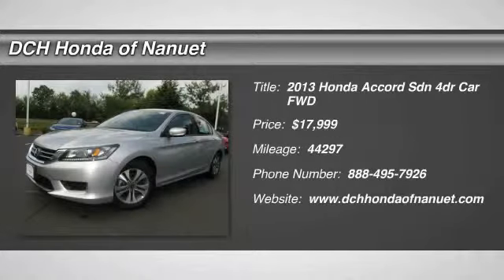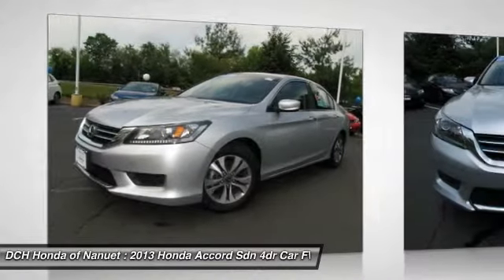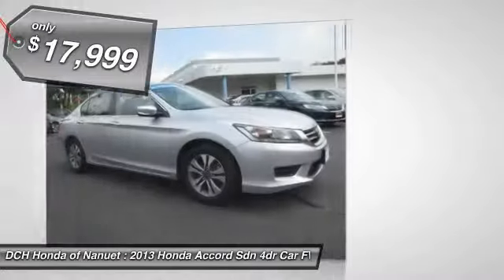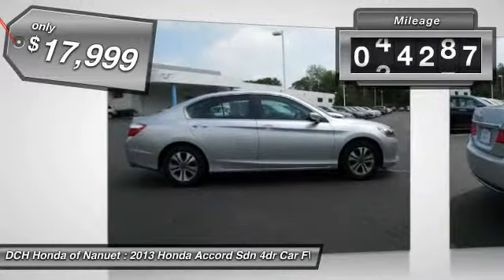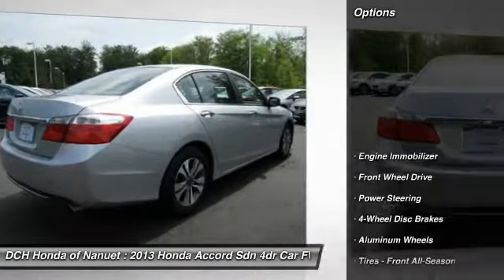The 2013 Honda Accord — ingeniously simple, yet overflowing with luxury and technological creativity. All that and more in the Accord, and it is priced below $20,000. This vehicle has less than 45,000 miles. Here are some of this vehicle's great options.